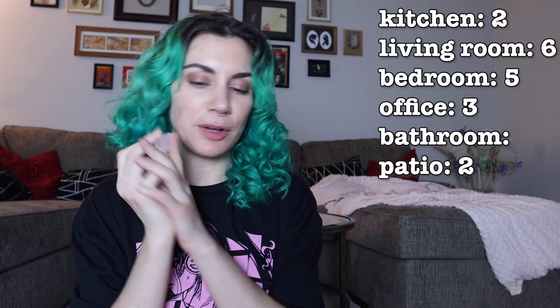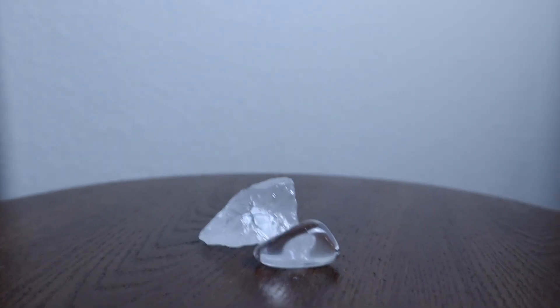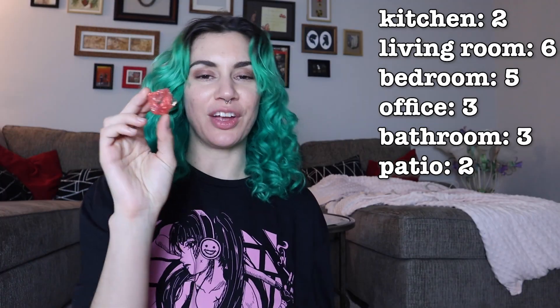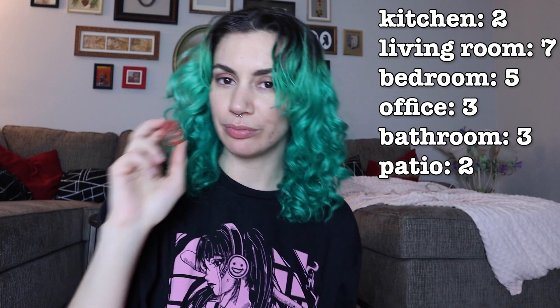Clear quartz — healing and spiritual growth. I think this is the first bathroom one. I also have a little polished clear quartz, which I'm going to put in the bathroom as well. I like having the polished and unpolished ones next to each other. Smoky quartz — detox and balance. Bathroom. Cherry quartz — abundance of vitality, strength and energy. Living room, for the working out reasons.